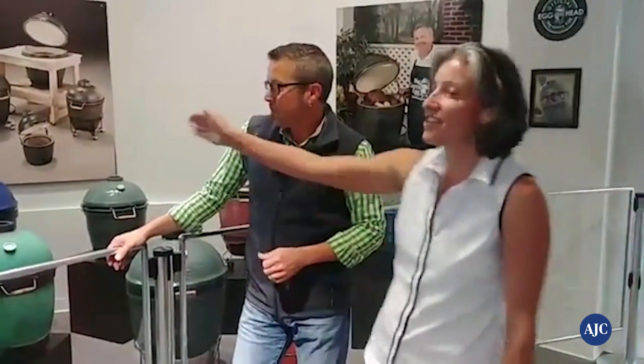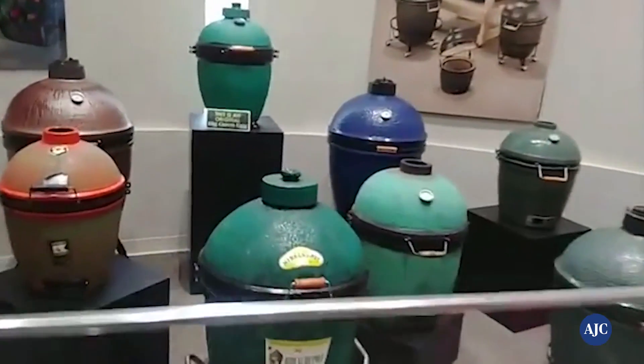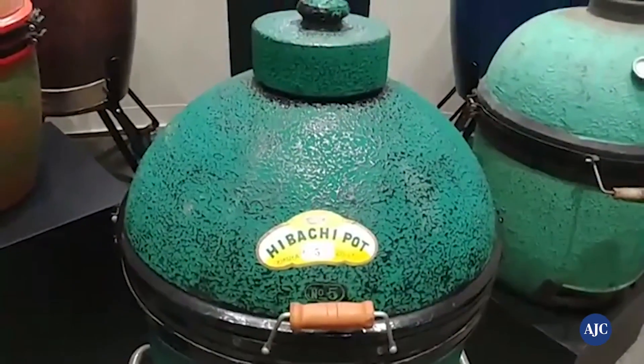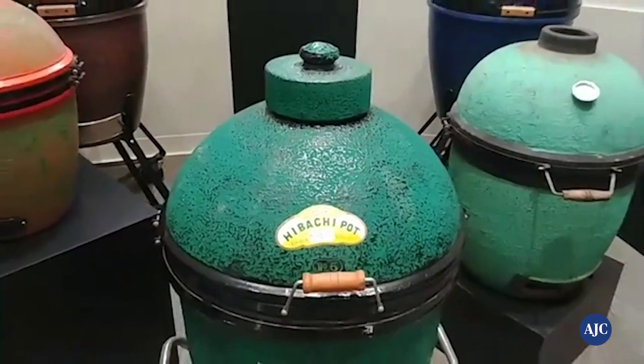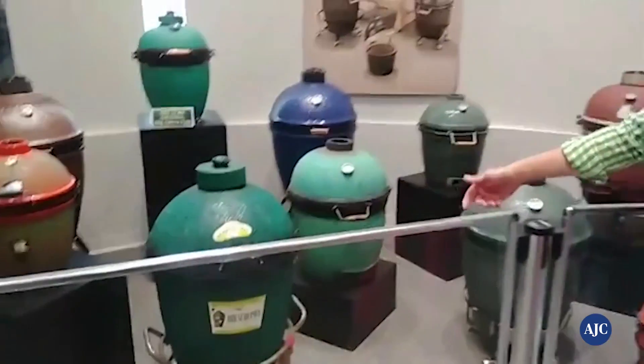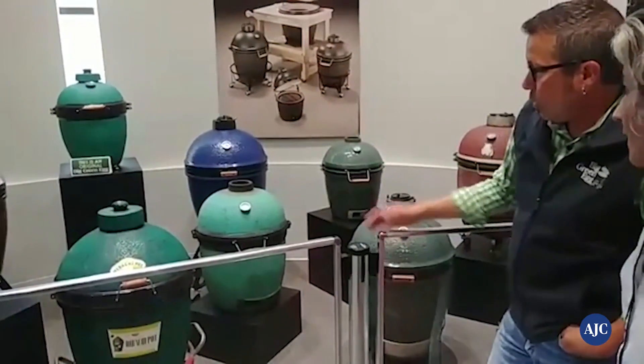There were different sizes, and we kind of kept that. You'll notice when we go on the story of seven convenient sizes — one for every lifestyle — whether you're catering, a backyard guy, or tailgating, we got it all. Now the feature, as far as the cooking feature itself — could we do back in 1974 all the things that we can do now with the Big Green Egg?